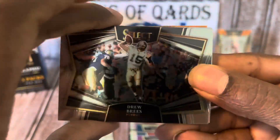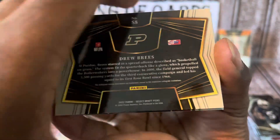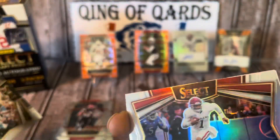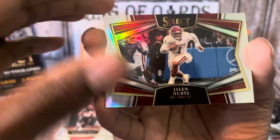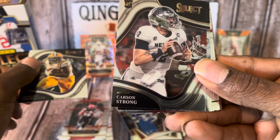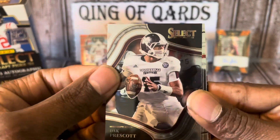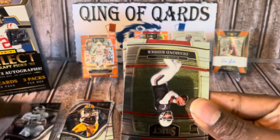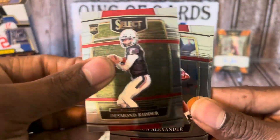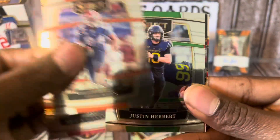We got a Drew Brees — I like that insert — and behind him a silver Jalen Hurts. Leonard Fournette field level, Carson Strong rookie, a rainbow Dak Prescott of the hometown Cowboys — whoop whoop, definitely taking that for the PC — and we keep going with Desmond Ritter concourse.